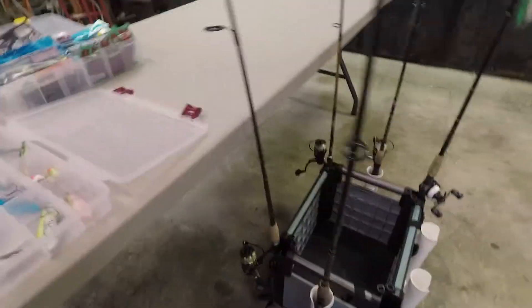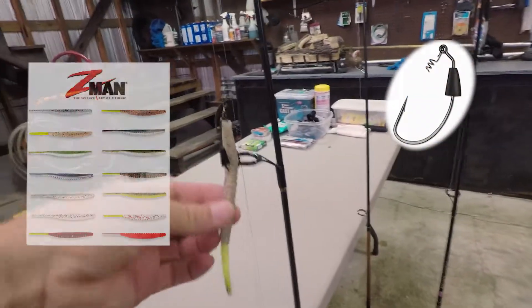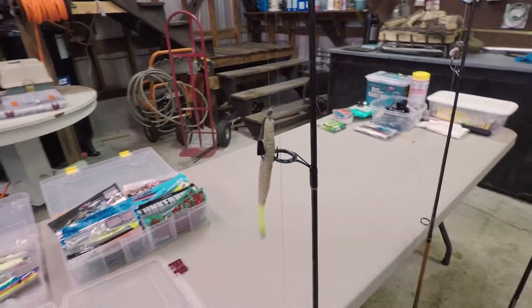I'll start with the smallest first, which is this guy over here. This is my lightest weight pole — I think it's a 2000 class reel. I've got a little swim bait on a weighted swim bait hook. This is a Z-Man Trout Trick in fried chicken. I'll probably use that mid-morning.